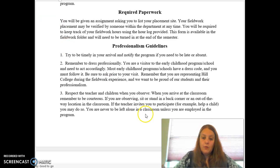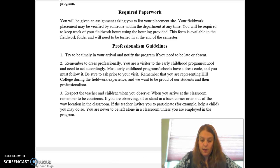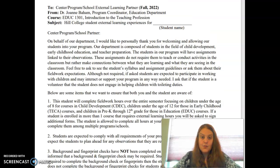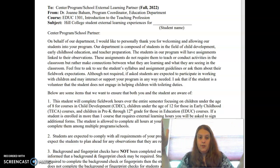In addition, you will have a program letter. It looks like this — it's going to say center program, external learning partner, your instructor's name for this course, the course that you're in, and then you should put your name in the student name section.